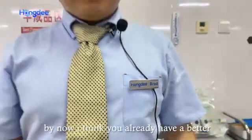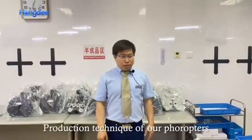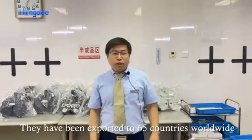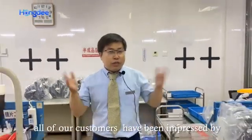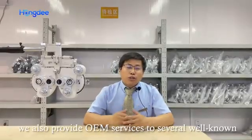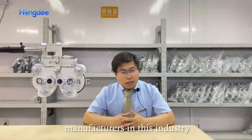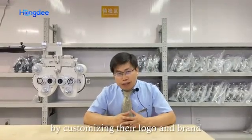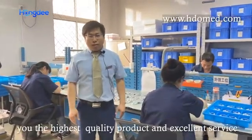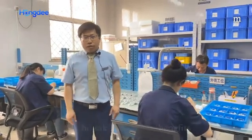By now, I think you already have a better understanding about the overall production technique of our products. They have been exported to 65 countries worldwide, and all of our customers have been pretty impressed about the overall function and quality. We also provide OEM services to several well-known manufacturers in this industry by customizing their logo and brand. We will continue to work really hard to provide you with the highest quality product and excellent services, and we look forward to working with you in the near future for mutual benefits.